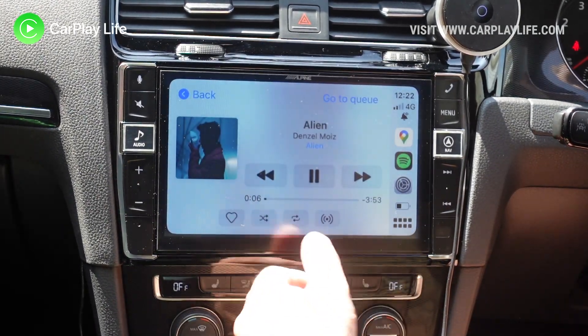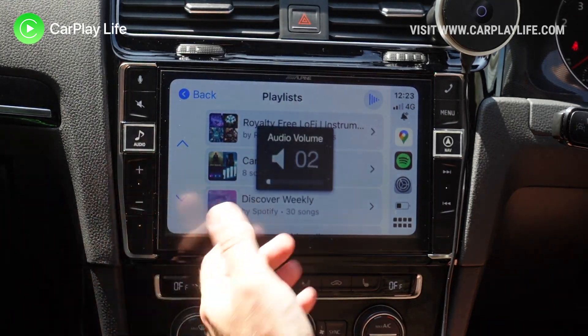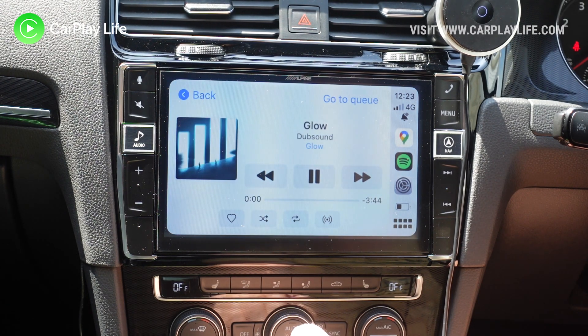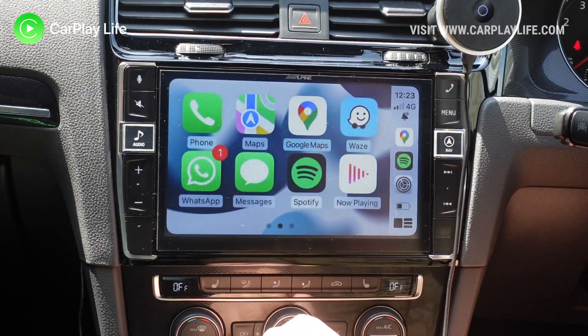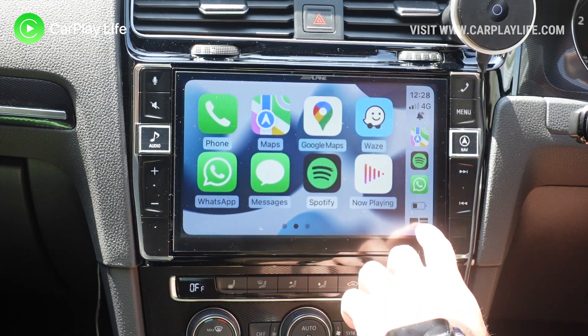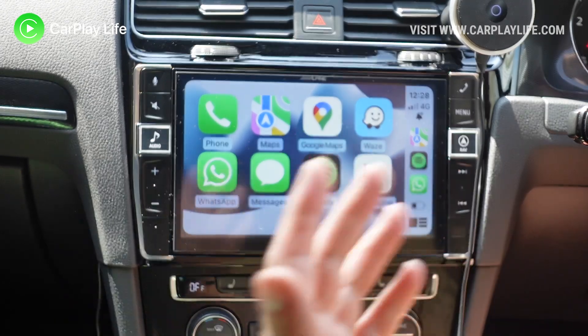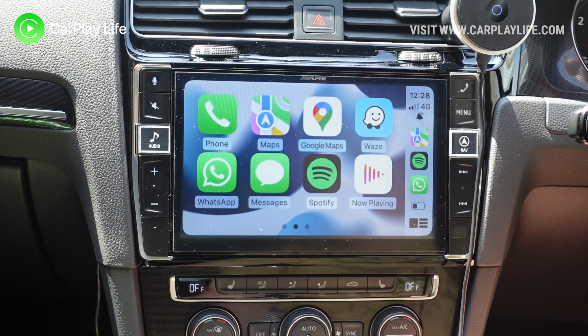Everything is as you'd expect in terms of how it all connects with existing apps, and all the core functionality including Siri is there as well. So just to recap: we've got the wallpapers, we've got focus, we've got the announcements, and we've got the Maps update — which not everyone can see yet, but it's coming when iOS 15 properly releases, probably later in September or October.